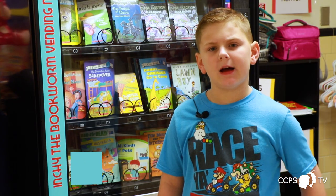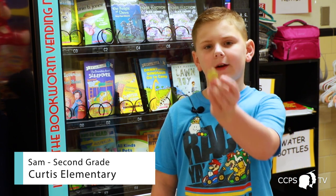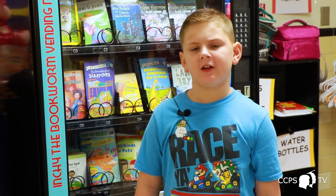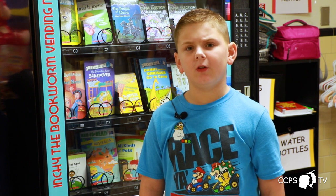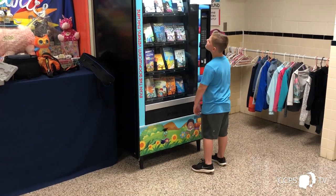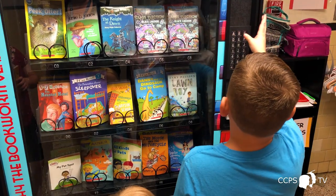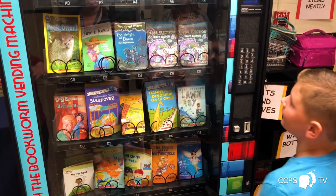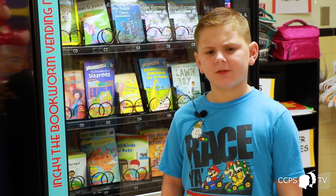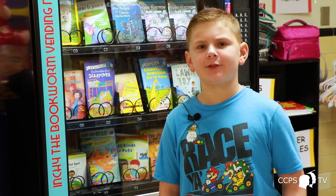You get a golden coin by doing things right, by helping people. I really like this book vending machine because it's really fun. Everybody loves vending machines because they're fun to use. I got a book from the book machine — I got Magic School Bus: The Giant Germ chapter book from the machine. I think it's a good thing to have because it gets kids to read and engage with a book.